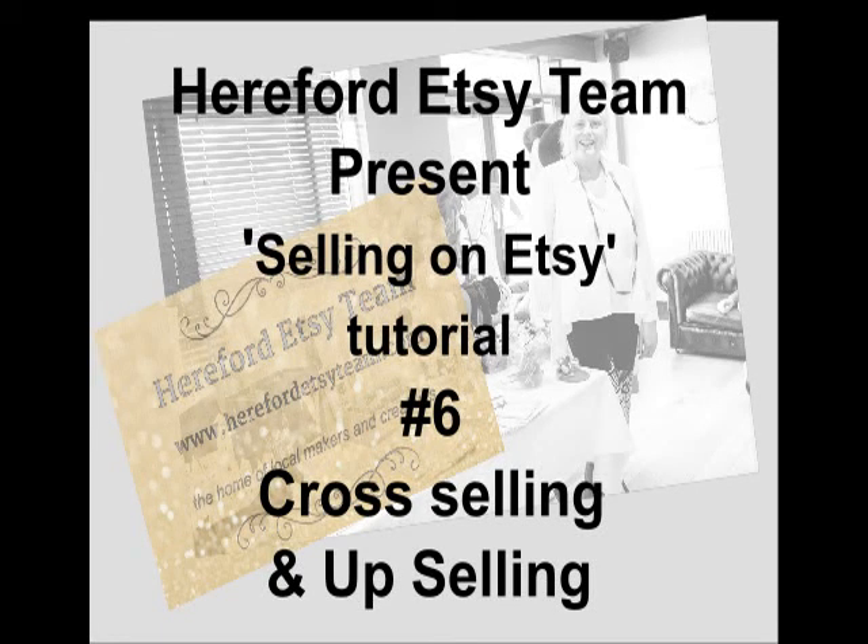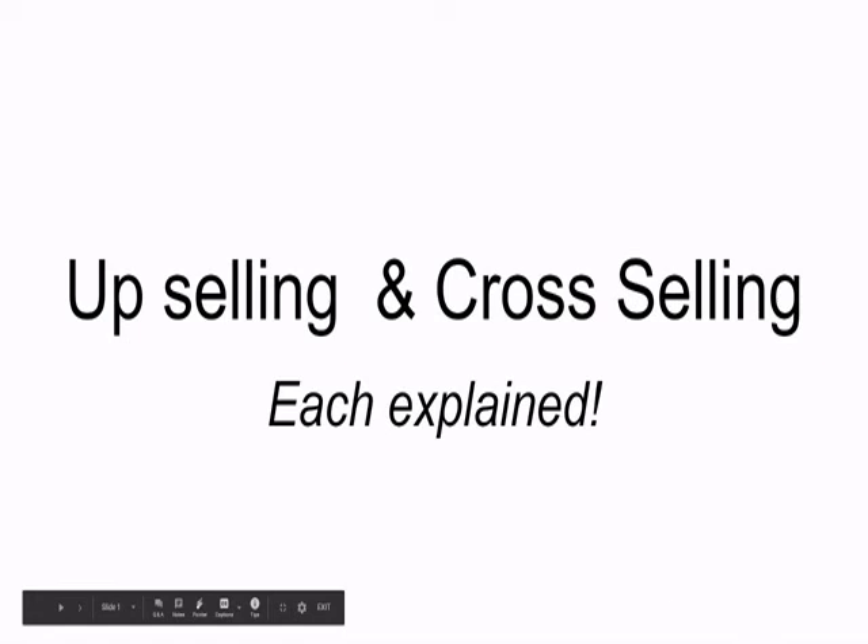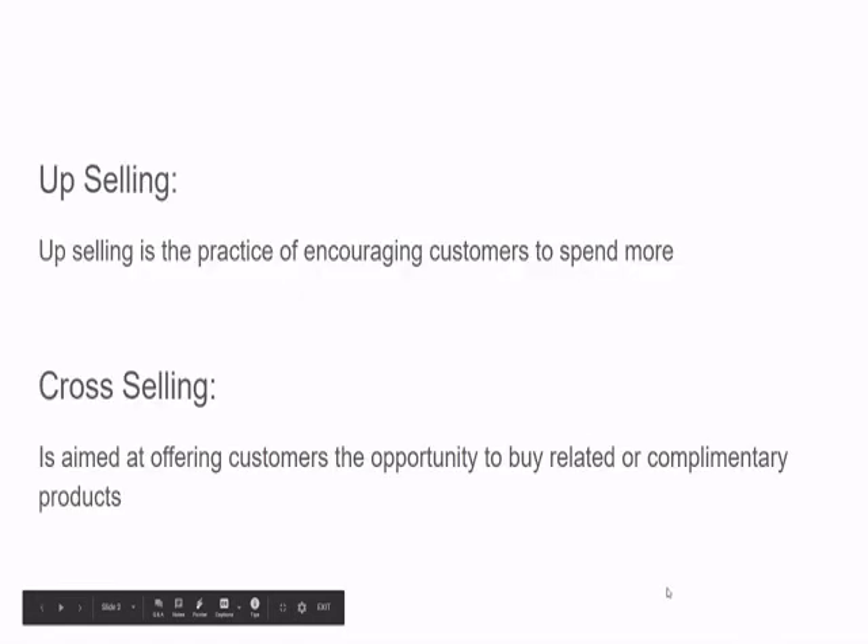Hi everyone, welcome to this very short tutorial from the Hereford Etsy team. This one's talking about cross-selling and upselling and ways of increasing your revenue and possibly your sales. I'm going to explain both — I'm not going to go into masses of detail, but it should help you. Upselling is the practice of encouraging customers to spend more, and cross-selling is aimed at offering customers the opportunity to buy related or complementary products.